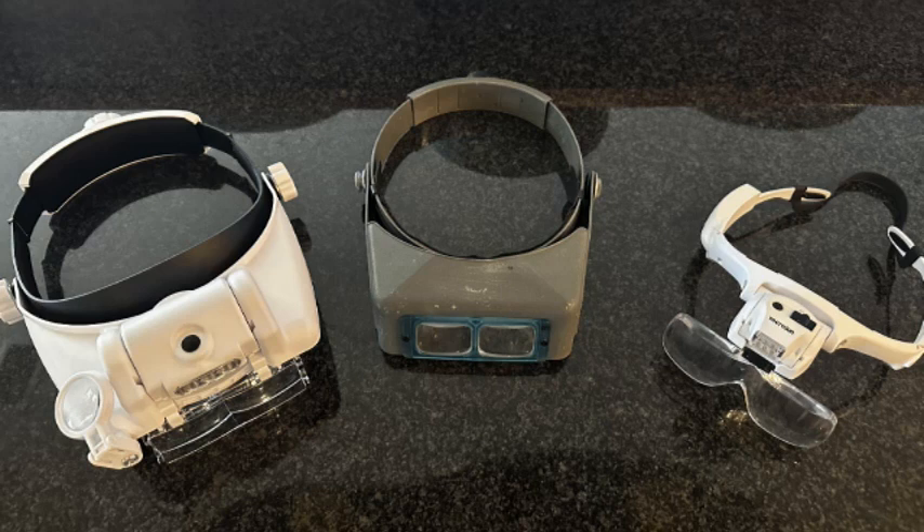Thinking about replacing your old optical visor? Or maybe you're going to purchase your first one and you're wondering why the price ranges from ridiculously cheap to very expensive. And what about all those magnification ranges and the various available options? Well, for the answer to these questions and more, stick around and we'll review three of the most popular styles available today.